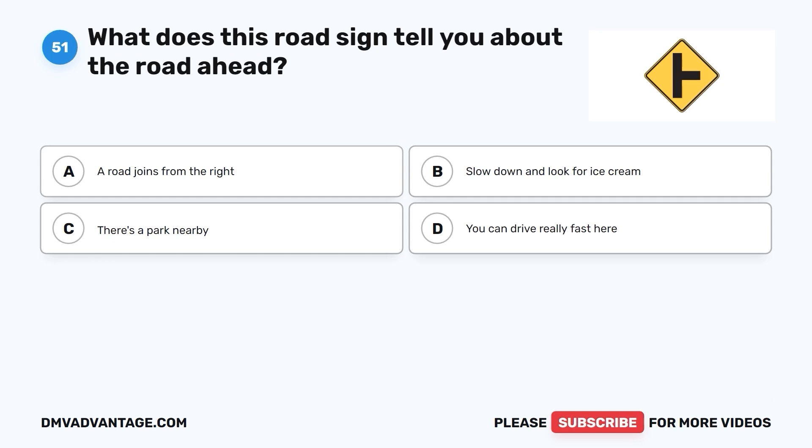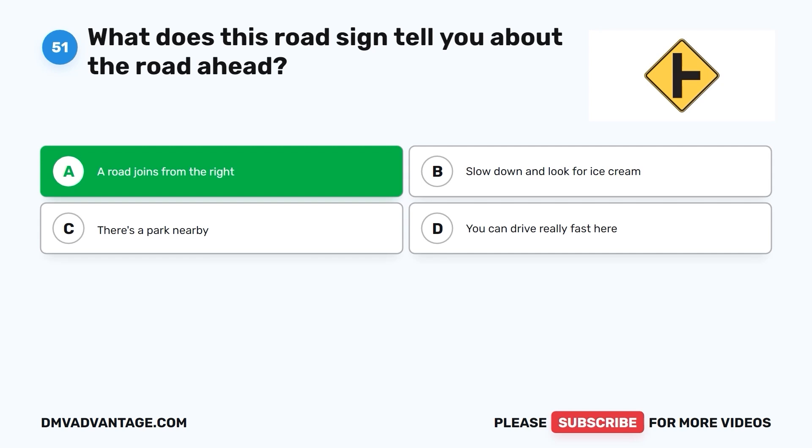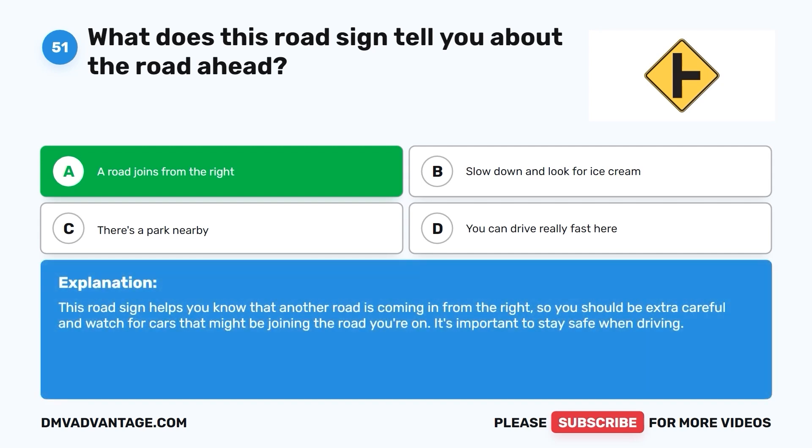Question 51: What does this road sign tell you about the road ahead? This road sign helps you know that another road is coming in from the right, so you should be extra careful and watch for cars that might be joining the road you're on. It's important to stay safe when driving.